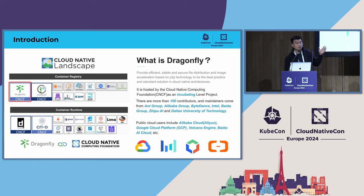In the CNCF landscape, there are two graduation-level and incubation-level projects. One is Harbor as an artifact hub. The other is Dragonfly, which provides image acceleration and file distribution. We now have more than 100 contributors, and the maintainers come from Ant Group, Alibaba Group, ByteDance, Intel, Baidu AI Group, GPU AI, and Dalian University of Technology.